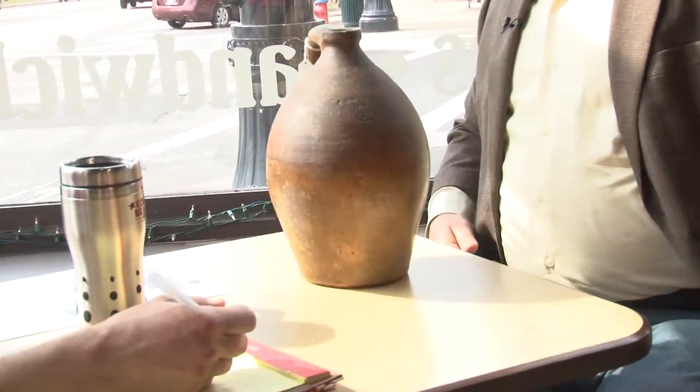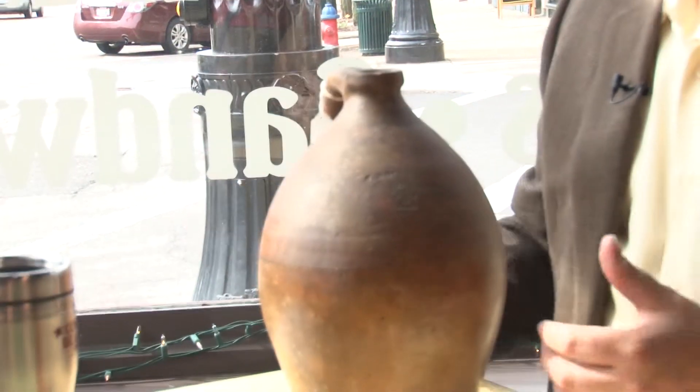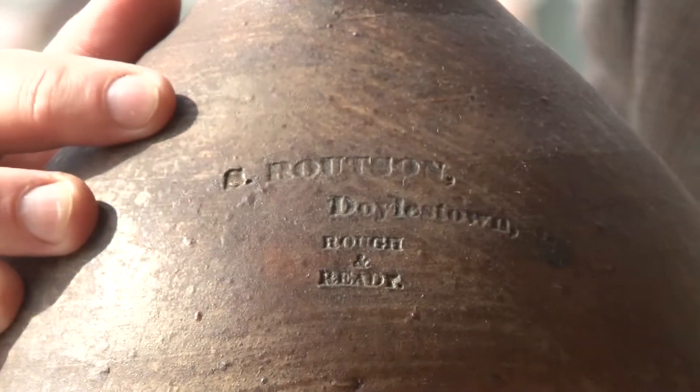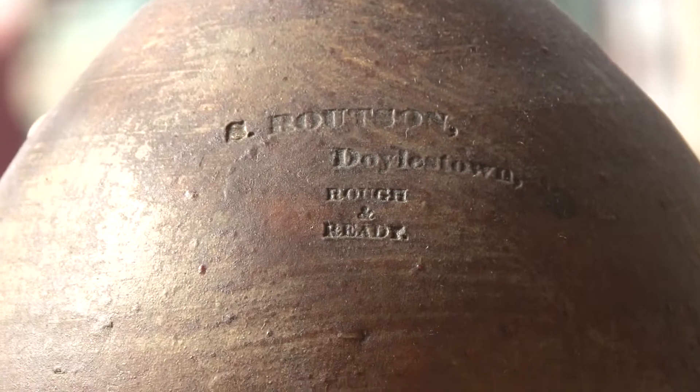I'm a history guy and I like things that aren't necessarily attractive. At first glance this looks like a fairly plain stoneware jug, the kind that was made from the 18th century well into the 20th century. But this is nicely marked — you can see here 'S. Routson, Doylestown.' Sammy Routson was a stoneware potter in Doylestown, Ohio, down in Wayne County, in the 1830s and 40s.